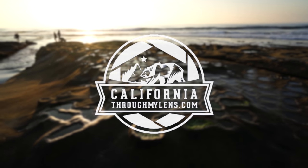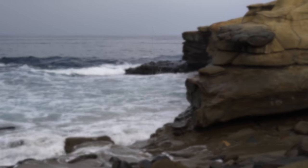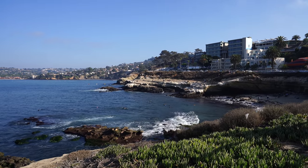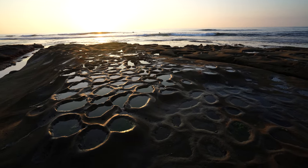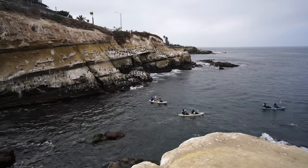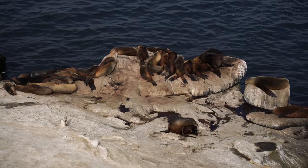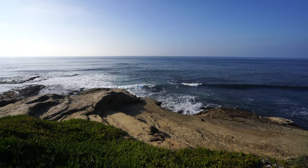Hey guys, Josh and Amy from CaliforniaThroughMyLens.com. Today we're spending the day in La Jolla. La Jolla is a seaside community north of San Diego that's one of the most beautiful places in Southern California. The area is full of coastal bluffs, stunning beaches, and lots of seals and sea lions to check out. Amy and I spent 24 hours there a few weeks ago and here's what we did.